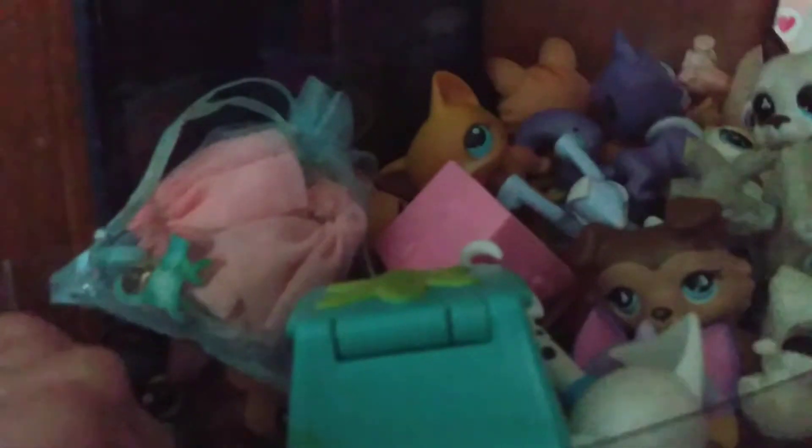Hey guys, I just want to give you guys a room tour. So here's all my LPS. I keep it inside this glass thing — it's plastic — and I keep my accessories and LPS inside here and all that stuff. There's a whole bunch of stuff here and some other stuff that aren't LPS.